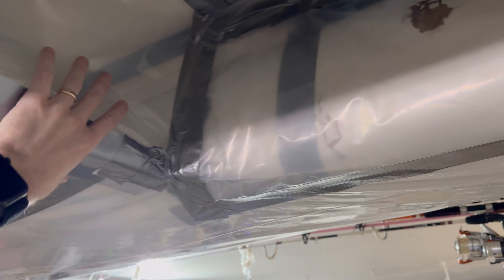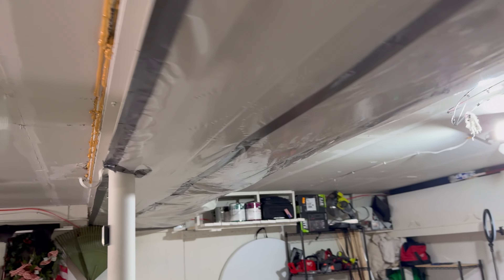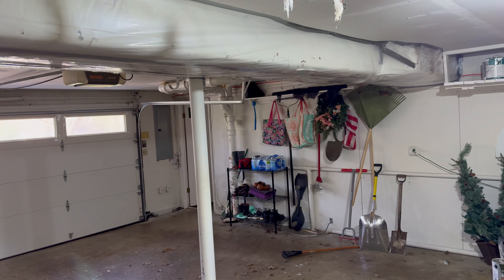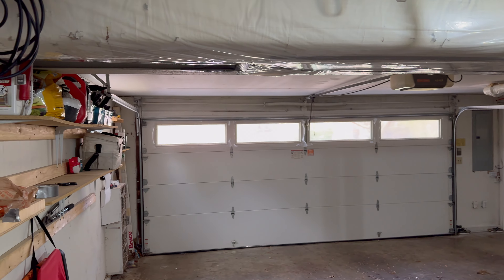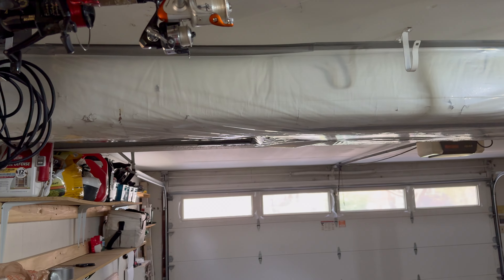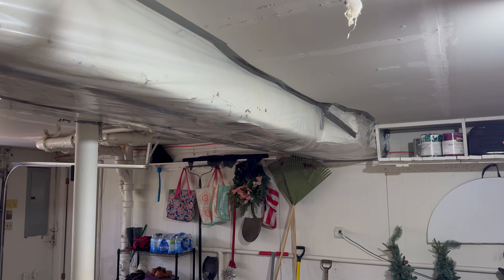It's about the most ghetto thing you ever saw, but looking through the garage it's not hanging down or anything, so not terrible. That's it for this video guys — I'll see you next time.